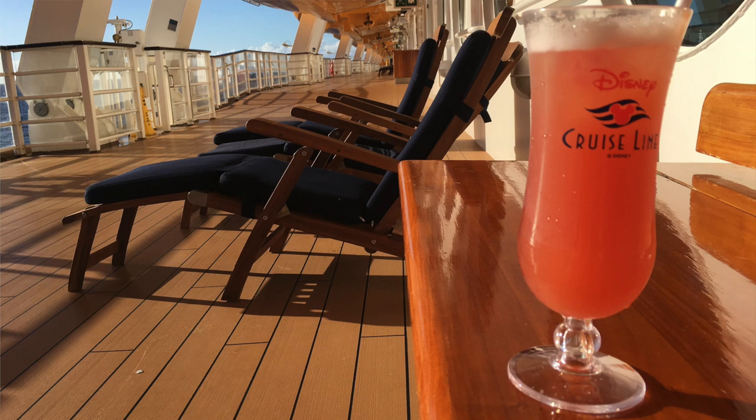Are you going on a Disney cruise or planning on going on a Disney cruise? You might have questions about the Disney Cruise Line drink of the day. In this video I'm going to share everything you need to know about Disney Cruise Line's drink of the day and how you can use it to save money on your Disney cruise.